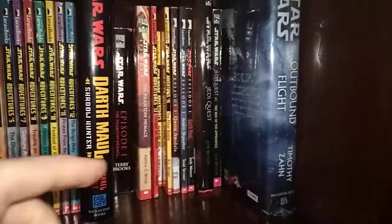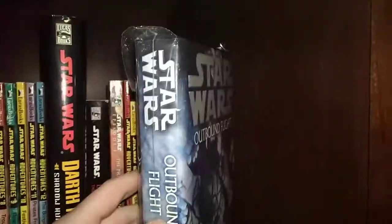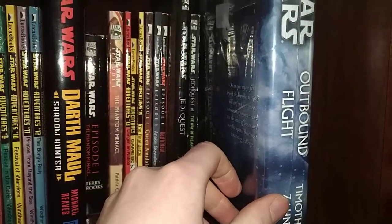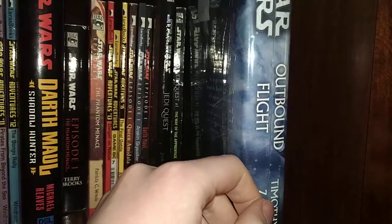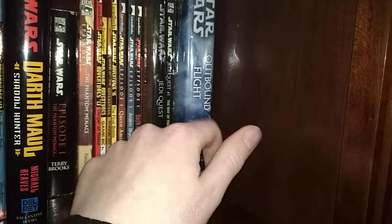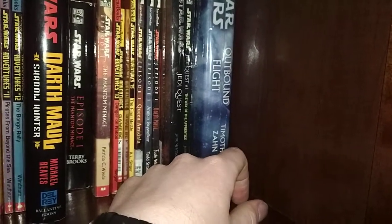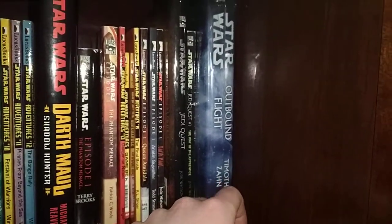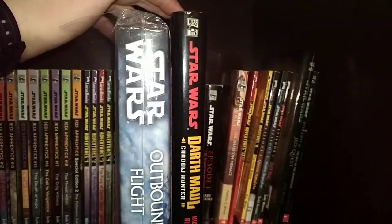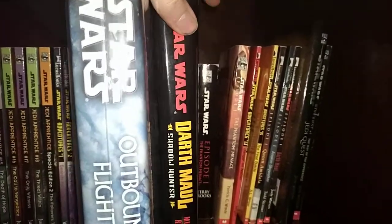First up, Outbound Flight in hardcover — pretty nice. Got this and its companion story, Survivor's Quest, for about ten bucks on eBay, which is nice. Though unfortunately, both the paperbacks of this and Survivor's Quest come with short stories, so that sucks. Something I'd like to know — and this goes for some of the other hardcovers here — is why some hardcovers have different sizes, why some are smaller than others.